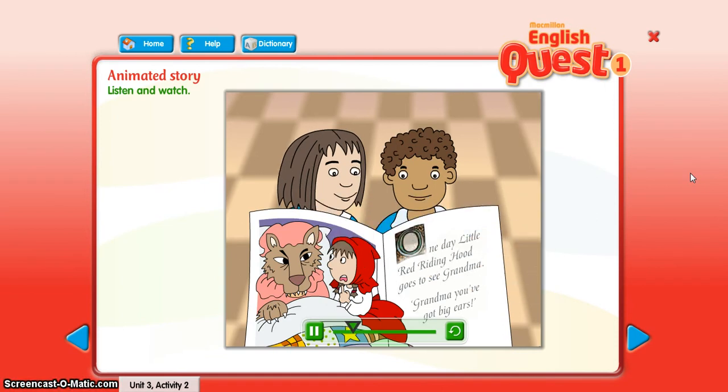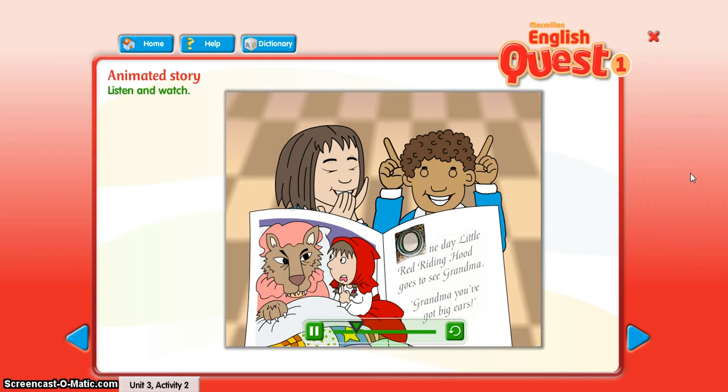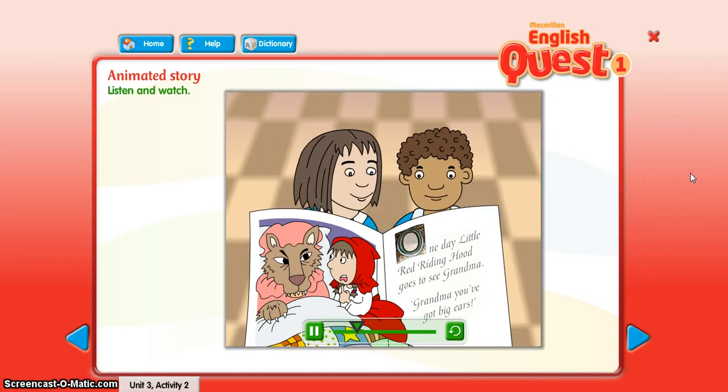And Little Red Riding Hood says, Grandma, you've got big ears. Yes! And the wolf says, Yes, I've got big ears to listen to you.